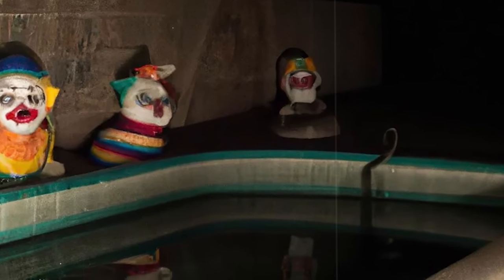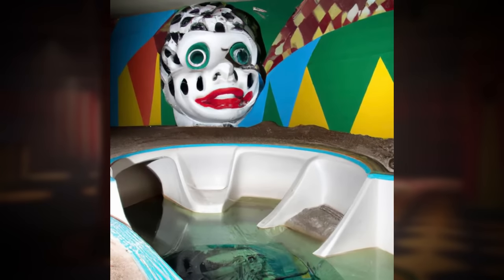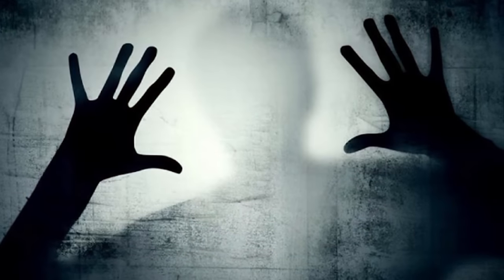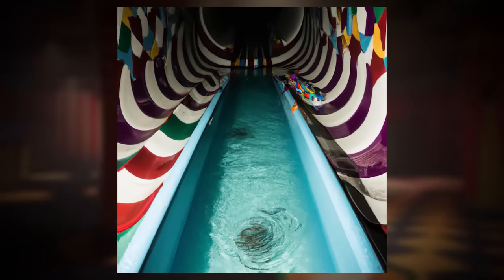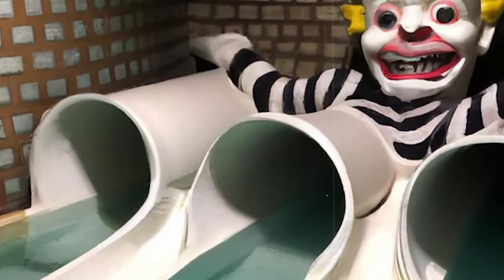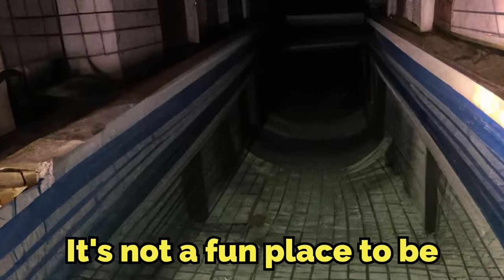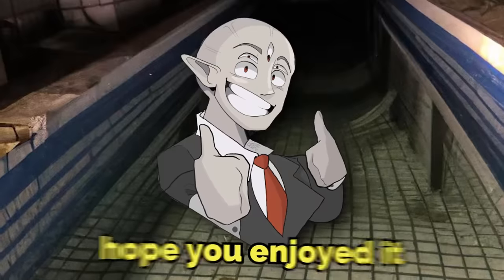This level strikes fear into many wanderers in the backrooms because of how unnatural it looks. It seems like some sort of twisted Halloween carnival ride that you're forced to stay in forever — strange noises echoing from deep in the hallways, weird uncanny faces staring at you, water that makes you hallucinate, and tight hallways you have to crawl through. It's not a fun place to be, but it was fun to make. Hope you enjoyed.